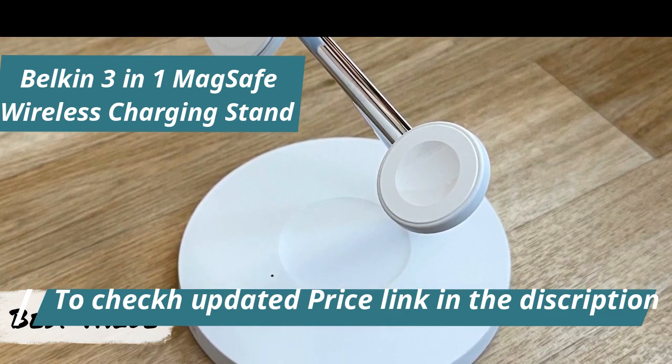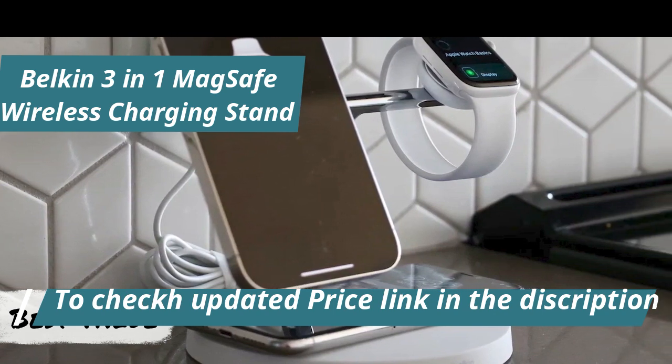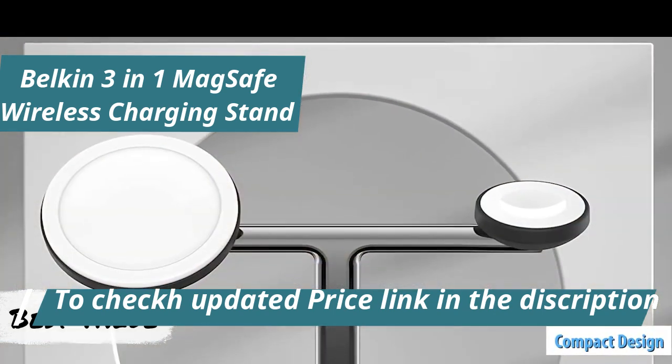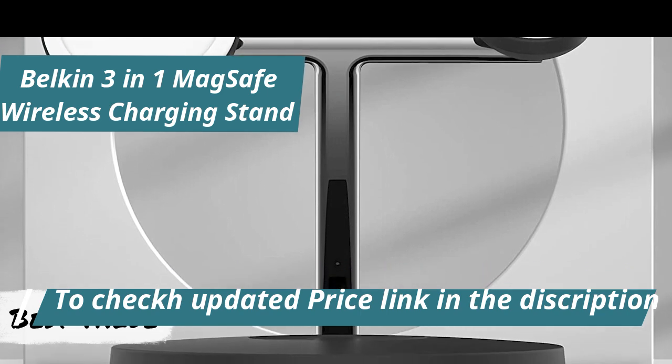The design of the Belkin 3-in-1 is both ingenious and aesthetically pleasing. At first glance, you might not even recognize it as a triple charger, given its compact layout with designated spots for your iPhone and Apple Watch. The AirPods charging area is cleverly incorporated into the stand's base, maintaining a clutter-free appearance.